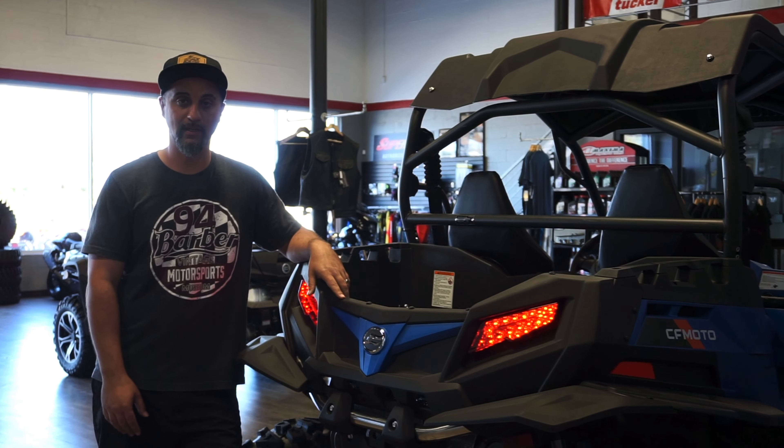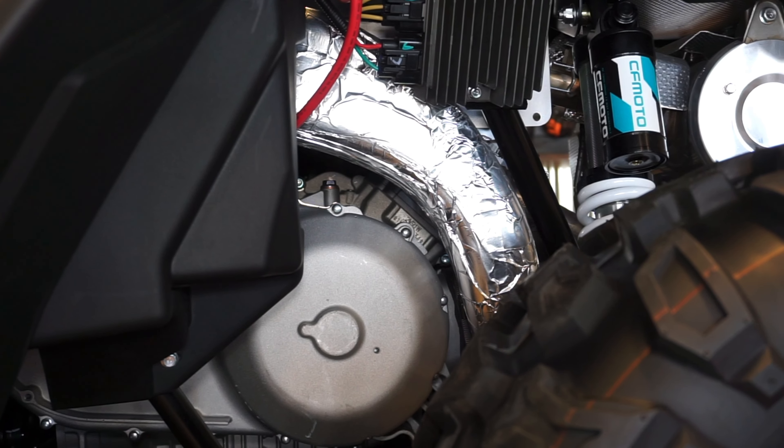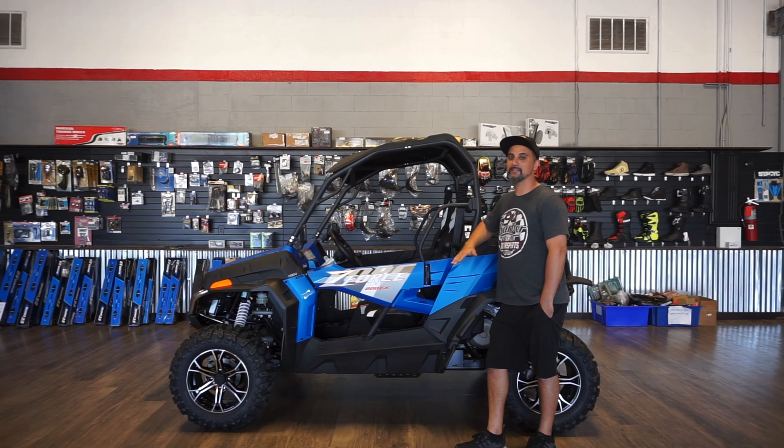Let me tell you about the engine. This is a V-twin water-cooled engine producing 62 horsepower with a 6,700 RPM range. It also has a wet clutch system.